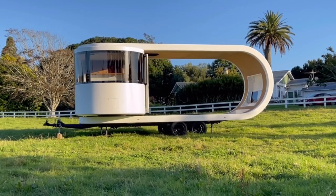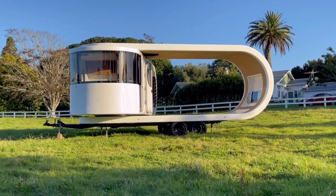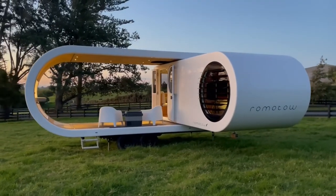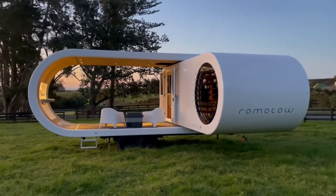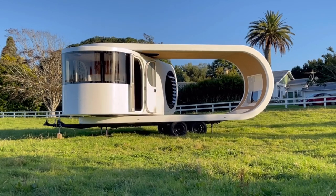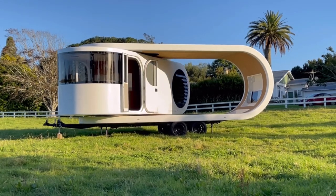Hello there, fellow travelers and adventurers. Today, we have something special for you that will blow your minds and make you say, why didn't I think of that? It's the W2 Romado trailer, a modern caravan intervention that will change the way you think about camping and glamping forever.